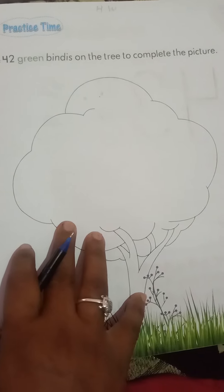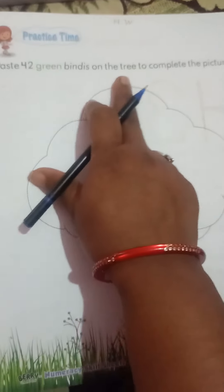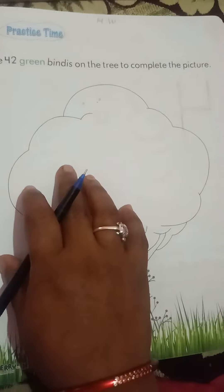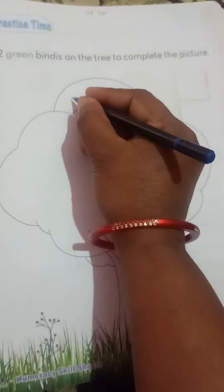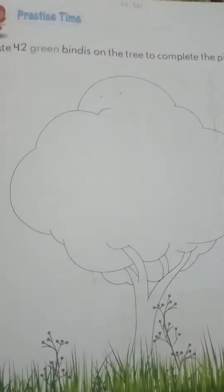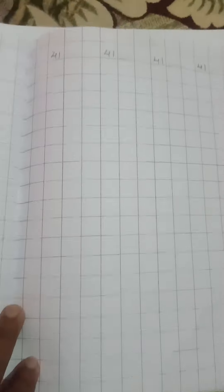Next, page number 141 — here we stick the bindis on the tree. 42 green bindis on the tree to complete the picture. We write 42, and for homework we write 42 in our maps notebook.